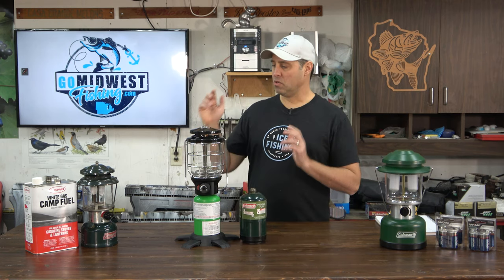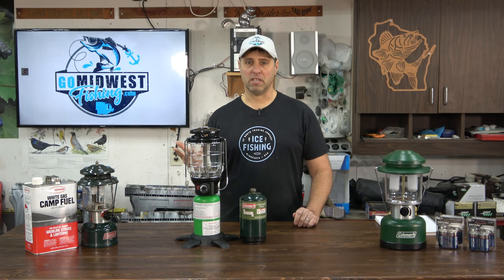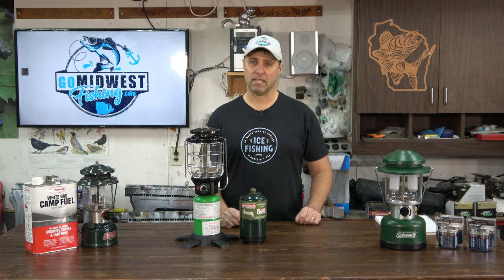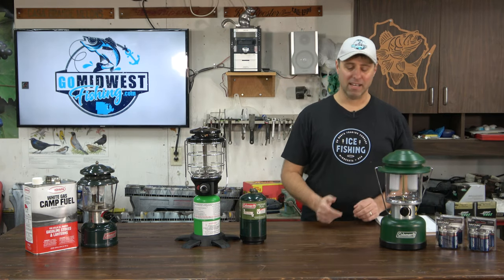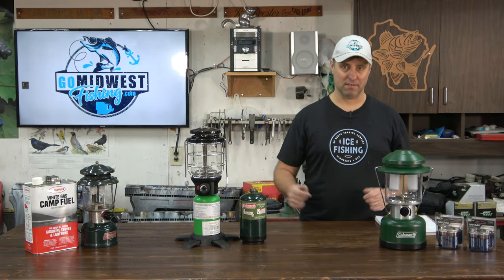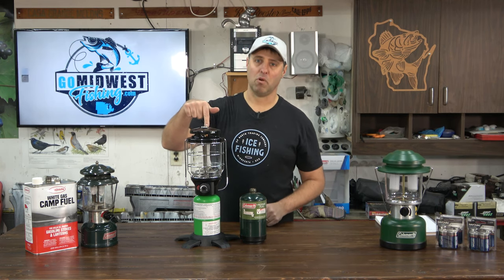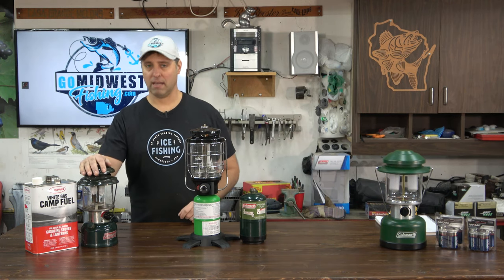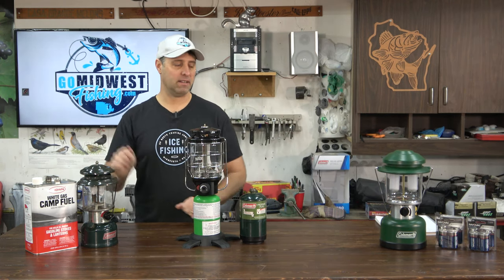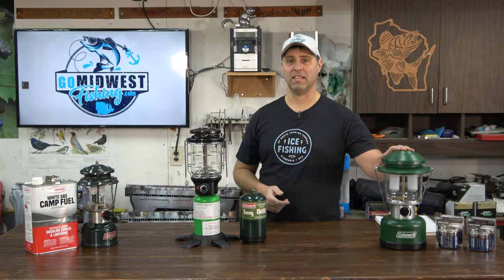Now that I had two lanterns I thought it'd be fun to do a comparison, and almost as a joke I bought a battery-powered LED lantern just to throw it in. My prediction was propane would be the clear front-runner, followed closely by my beloved gas lantern, with the LED lantern obviously in third place.